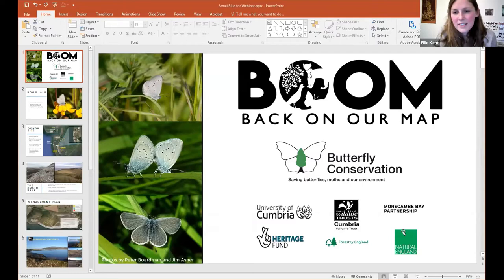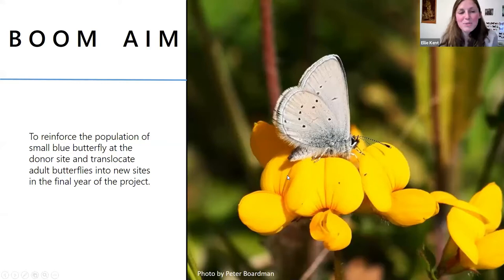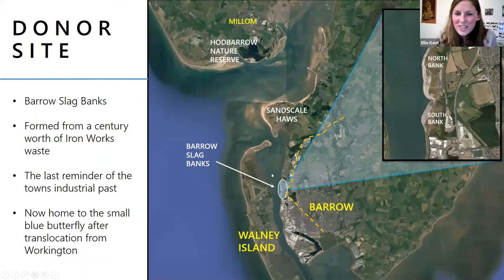Hi everyone. I'm Ellie Kent and I'm leading on the Small Blue project for the BOOM Project. I'm going to quickly introduce you to what we've been up to, where we've been doing it, and who we've been working with. The main aim for the Small Blue project is to reinforce the population at the donor site, which in this case is Barrow Slag Banks. We're hoping to do this through a lot of habitat management work, and when we're happy that the population is sustainable and large enough, we'll look to do a translocation of adult butterflies to appropriate recipient sites in the project area. The donor site is at Barrow Slag Banks, just northwest of Barrow town opposite Walney Island — you see it as you come down the A590 on your right-hand side.